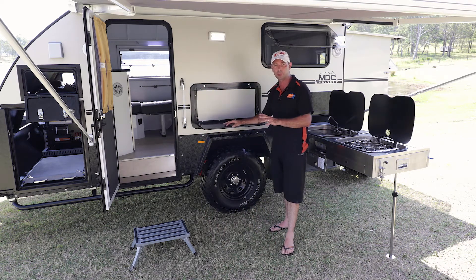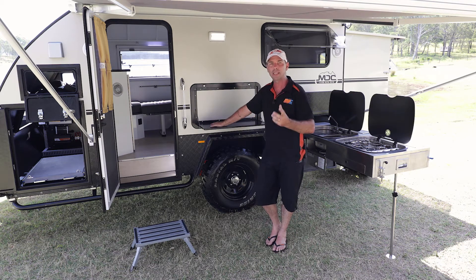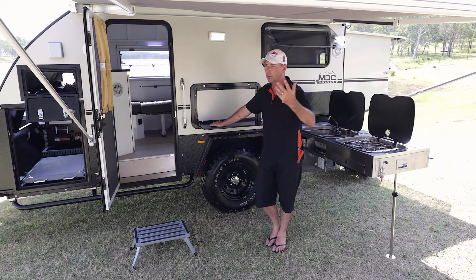External picnic table here to put all your bits and pieces on. The great thing about this — everything is designed to be easy. You don't want your camping experience to be hard; you want quick setup, quick time.